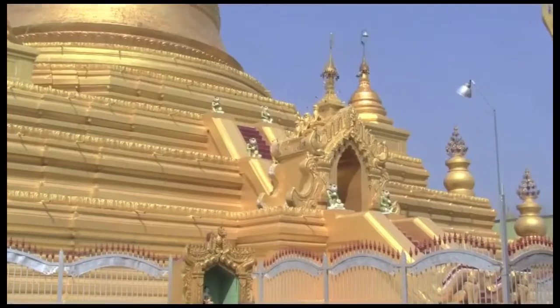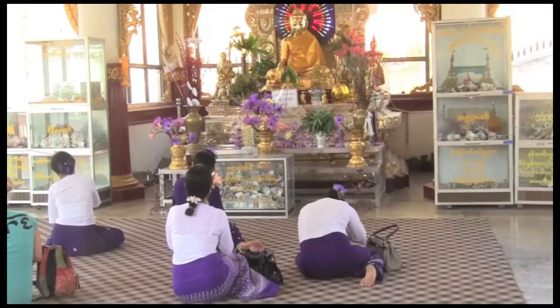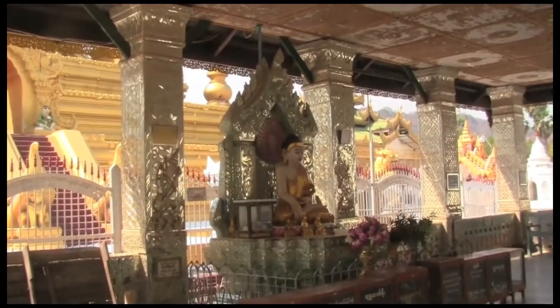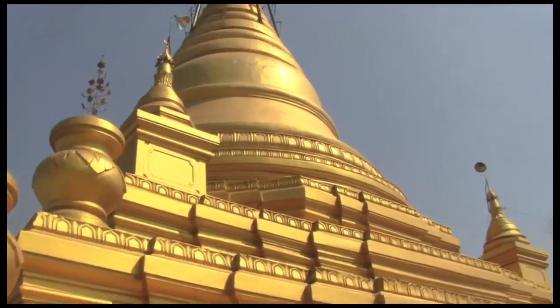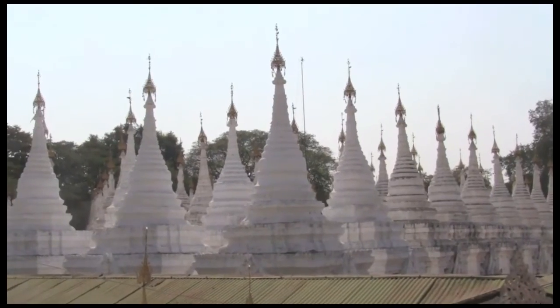Next, head to Sandamuni Pagoda. It was built as a memorial to King Mendon's half-brother, Crown Prince Kanong, who was assassinated by two of the king's sons. Nearby, you'll find the similar Kuthodaw Pagoda, site of the world's largest book housed in over 700 stupas.